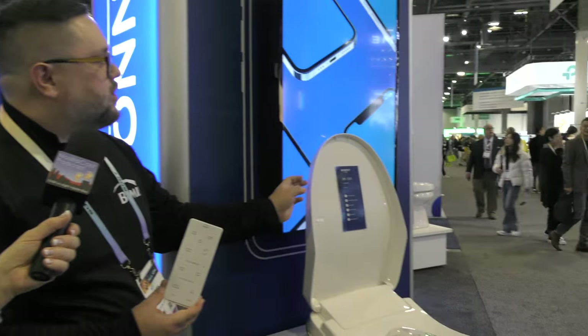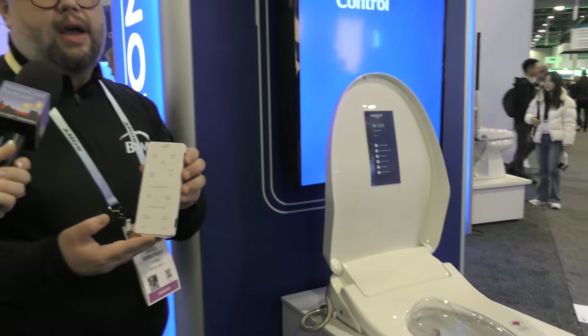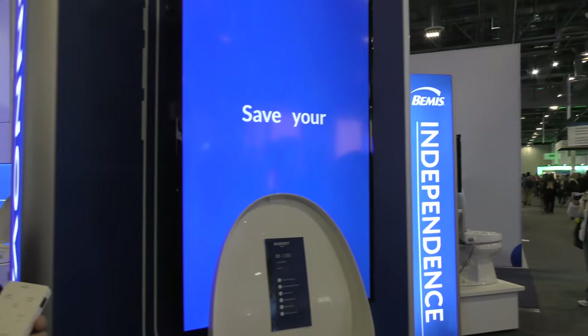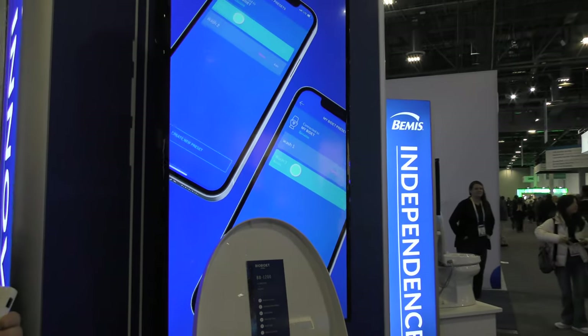What's really nice, and we have it displayed on the screen here, is we've incorporated an app to control this bidet product. A lot of times we all have our phones in there anyway — why not? With the app, you can take user presets to a whole new level. You're able to customize the timing of features and stack them in an order that's most meaningful to you.